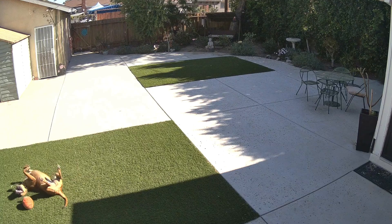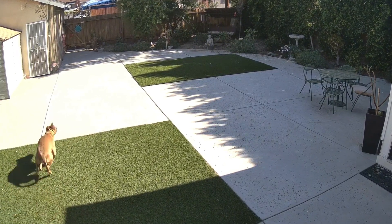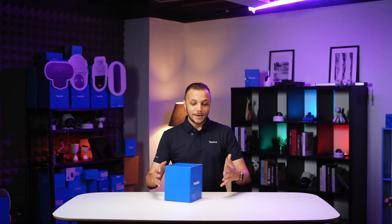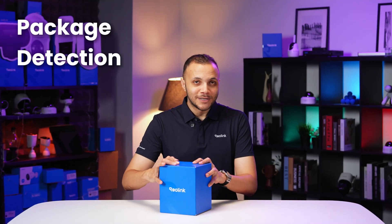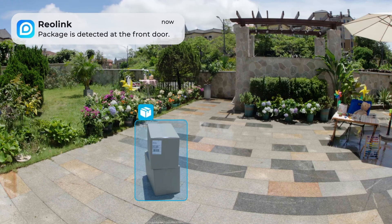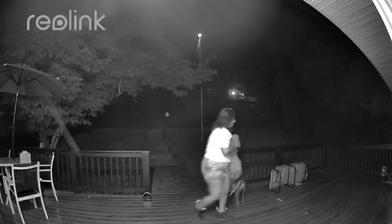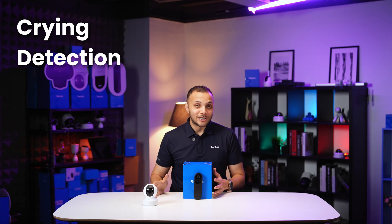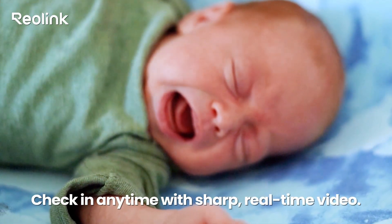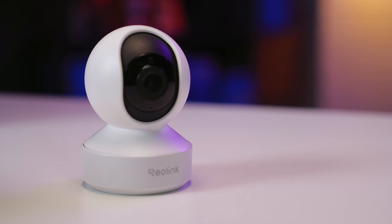Next, we introduced pet detection — if you have a dog playing around, you'll always have an eye on it. Next, package detection tells you the instant a delivery arrives at your door. Next, visitor detection tells you when someone is at your door. Next, crime detection acts as an extra ear for your loved ones, giving you alerts that matter.